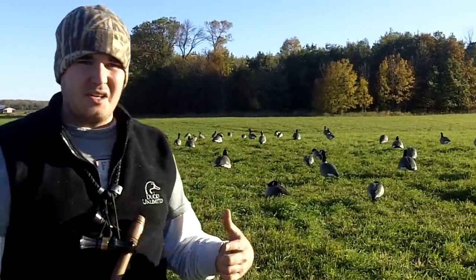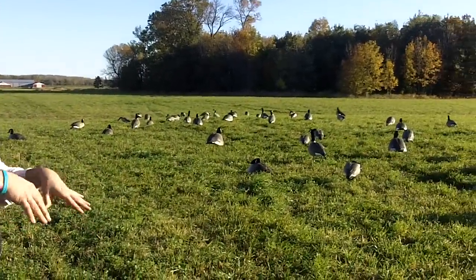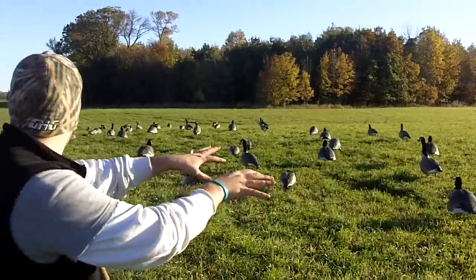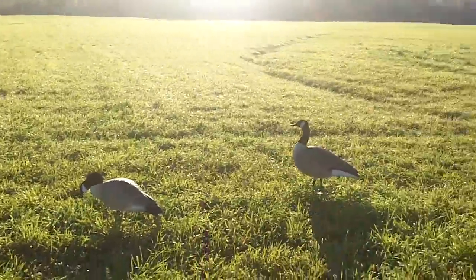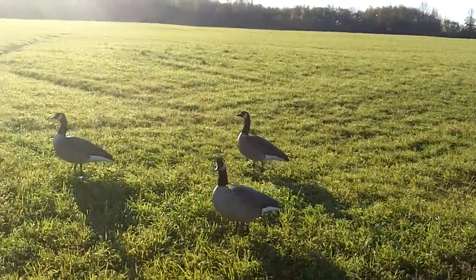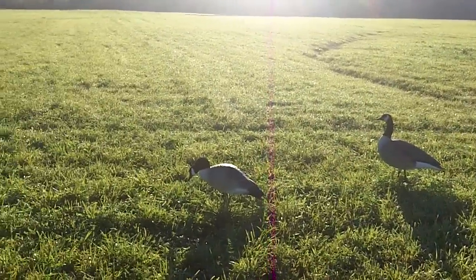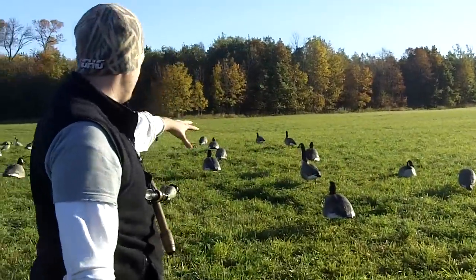The way we like to line ours up is facing into the wind, like they're feeding across a field. When geese actively feed, they'll line up straight across the field and feed. We set up tall sentries on the very tail end, because a lot of times the birds are going to land on the back side and walk in to meet the others. This would be a small family flock that just landed and is coming up inside.